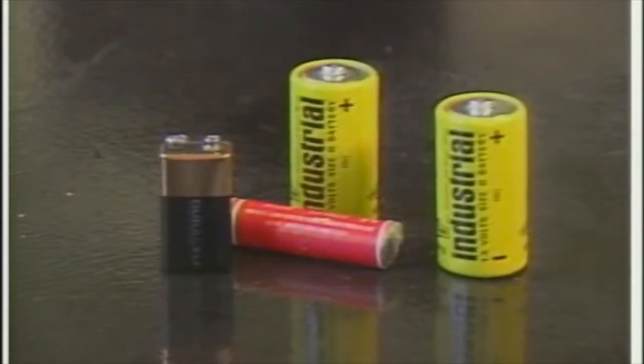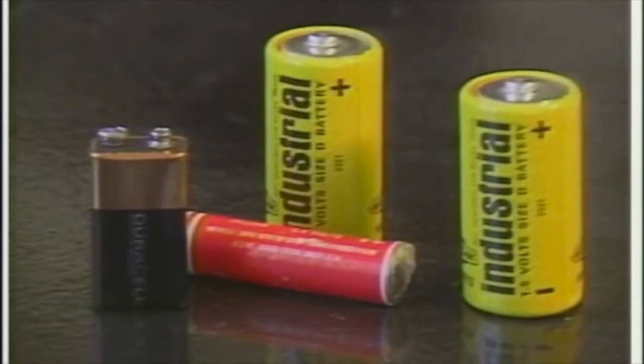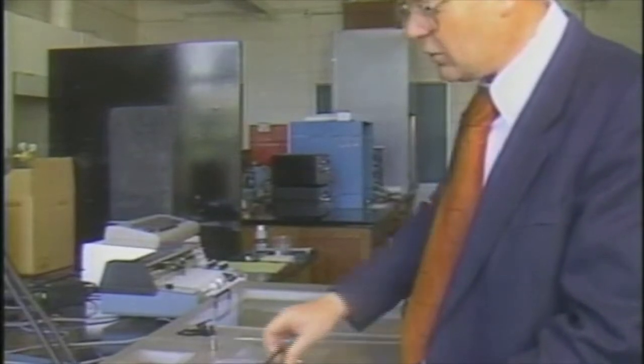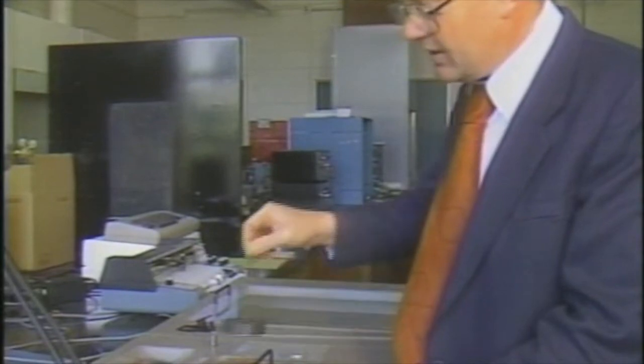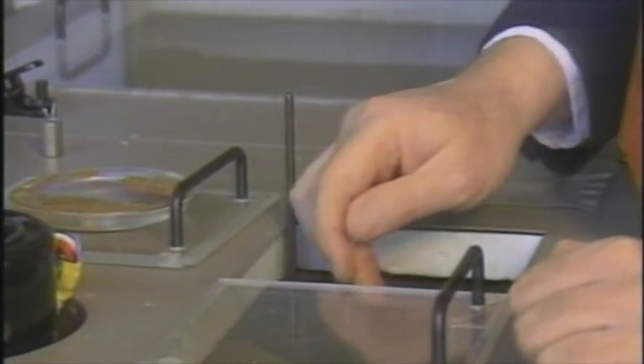All batteries lose energy even when they're not in use. To measure this energy leakage, Dr. Hansen uses a special calorimeter. He opens the outer door and then removes the inner covers that insulate the interior of the device from room air. The pacemaker battery goes into the calorimeter.